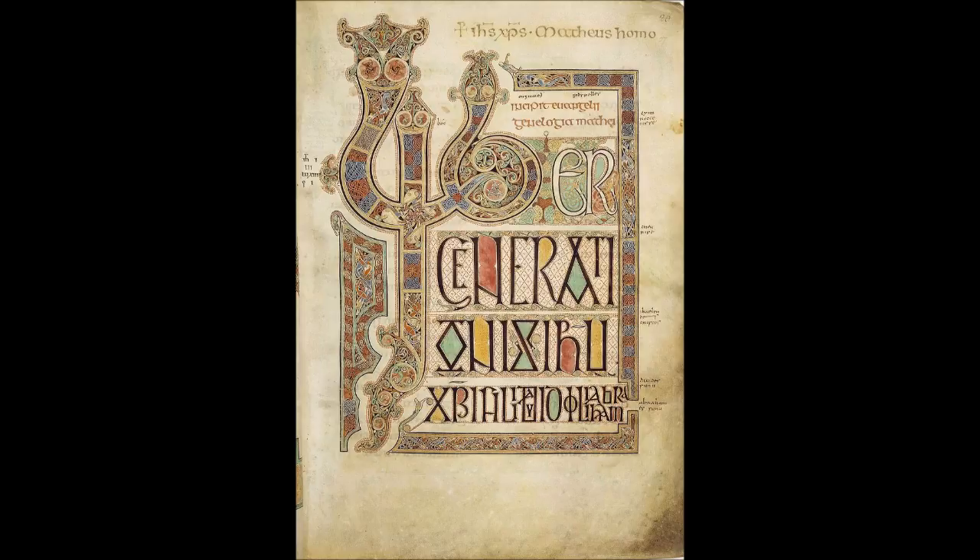There are at least five competing theories about the manuscript's place of origin. First, the book may have been created at Iona and then taken to Kells. Second, produced entirely at Iona. Third, produced entirely in the scriptorium at Kells. Fourth, produced in the north of England, perhaps at Lindisfarne, then brought to Iona and from there to Kells. Finally, it may have been the product of Dunkeld or another monastery in Pictish Scotland. The first theory — begun at Iona and continued at Kells — is widely accepted.